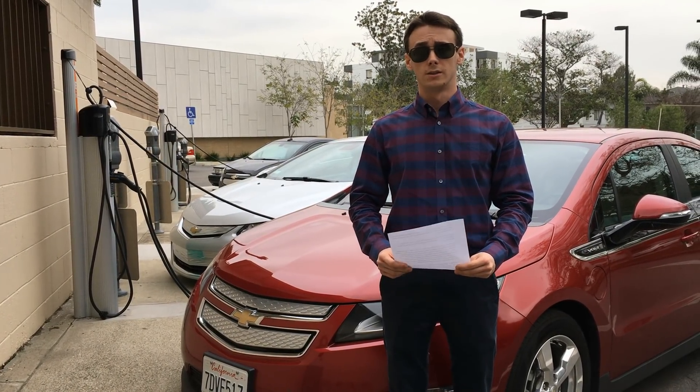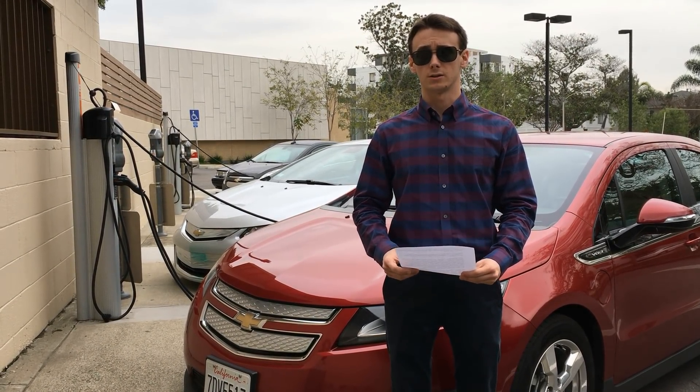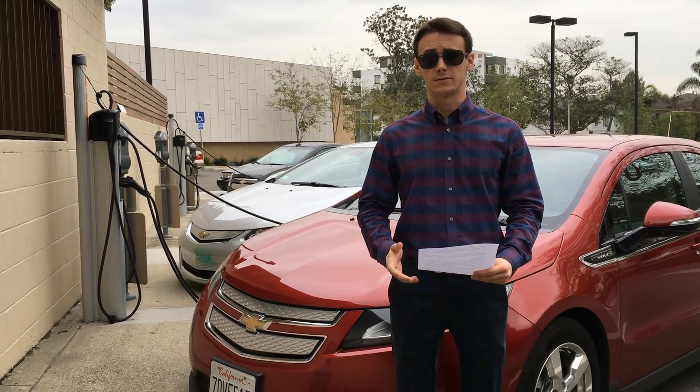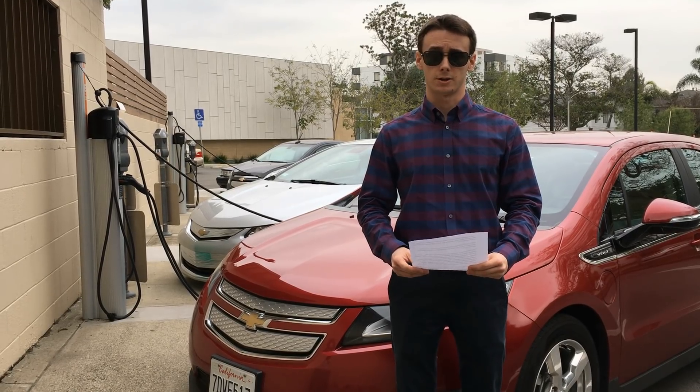Plug-in hybrids also take advantage of many attributes of electric cars, such as regenerative braking. This uses the electric motor to brake the vehicle as opposed to the brake pads, which saves on brake maintenance. Overall, the maintenance savings are one of the best reasons to buy a plug-in car.